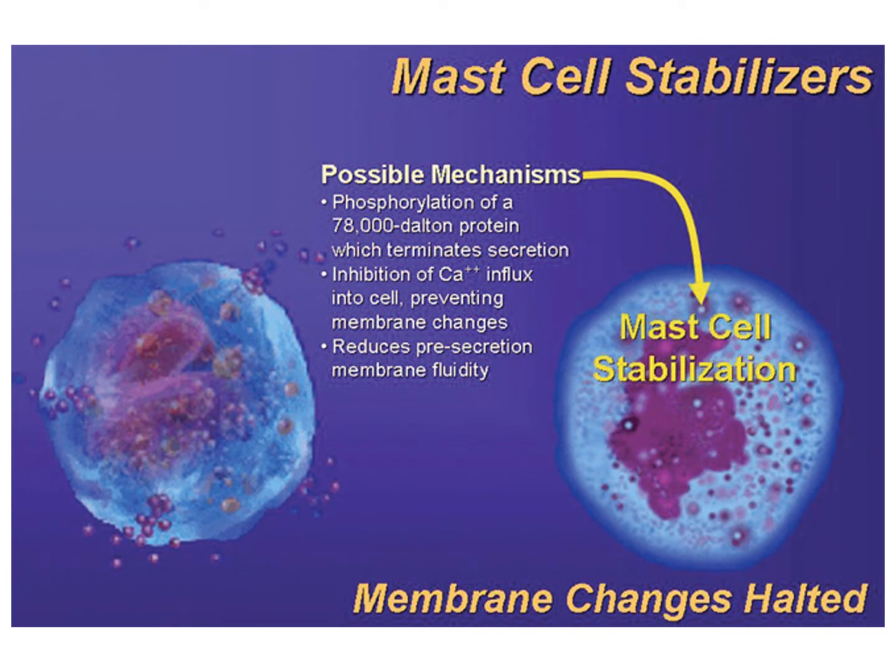A relatively new and promising category of drugs are known as mast cell stabilizers. Your book talks about them, and as these things come along they may become more and more prevalent. What we see is that mast cell stabilizers seem to block the exocytosis function of mast cells.